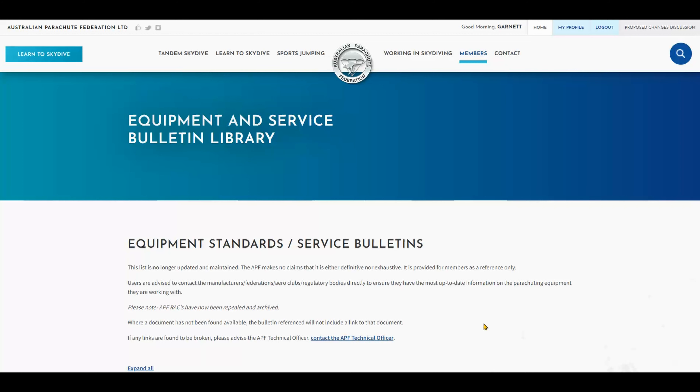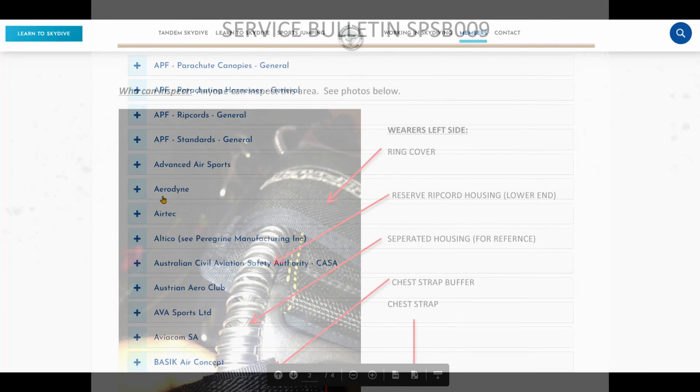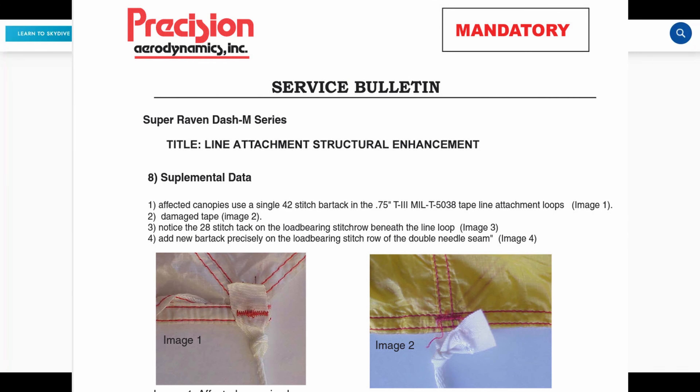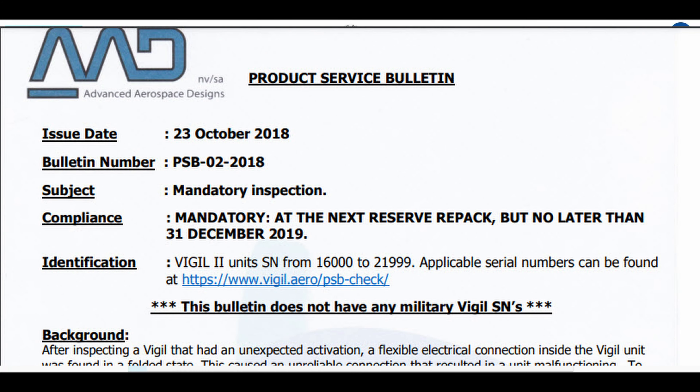This takes you to a list of organisations and manufacturers from all over the world. This is a great way to find out if there are any mandatory or recommended updates for each piece of your system. It is also a great way to learn about how equipment has evolved over the years.